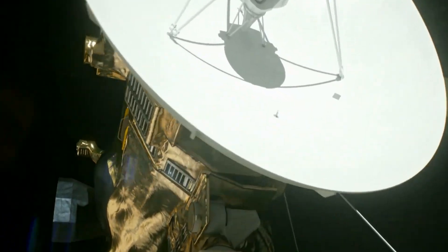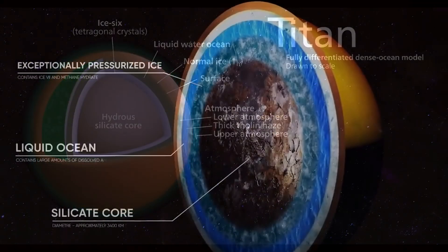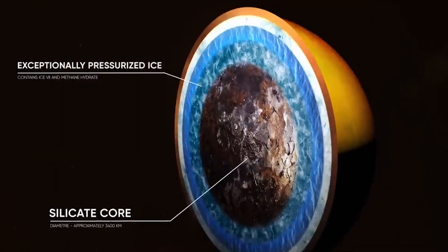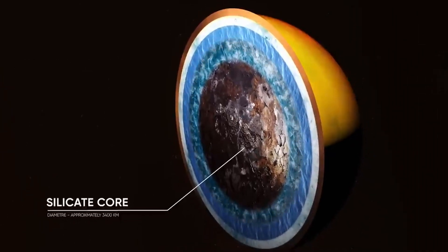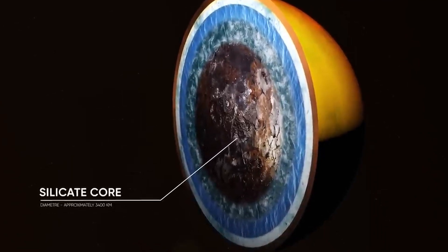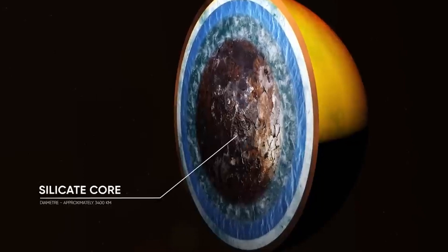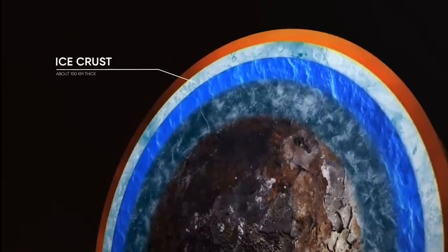Titan's internal structure is not fully known, but one model based on data from the Cassini mission suggests that Titan has several layers. The innermost layer is a core of silicate rock about 3000 kilometers in diameter. The core is surrounded by a shell of a special type of water ice only found at extremely high pressure, which is then surrounded by a layer of salty liquid water, on top of which is an outer crust of water ice.